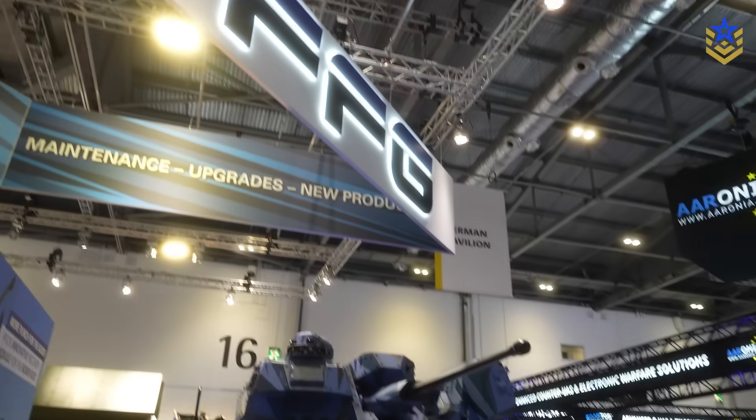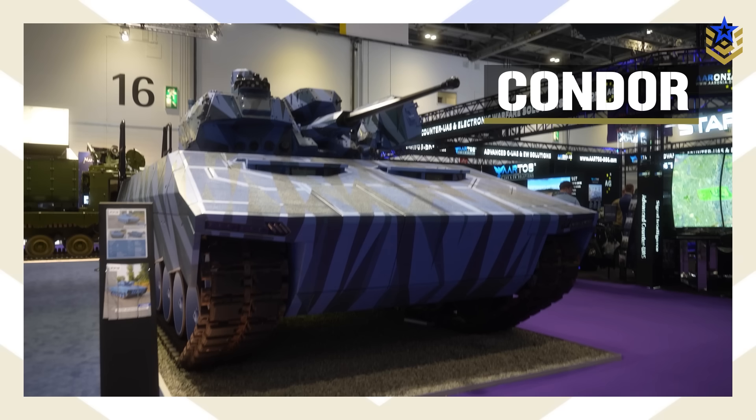In today's video, we're exploring everything we know about FFG's Condor and what the first public showings actually confirm.